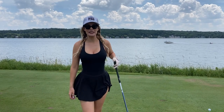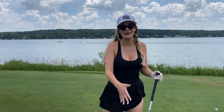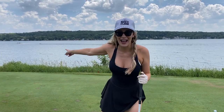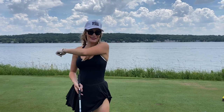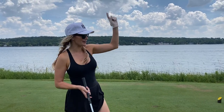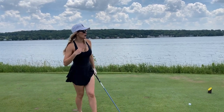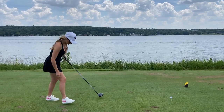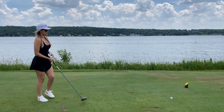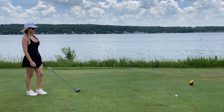This is number 17, a par five at 485 yards. It's all legs and looks a little to the left, so I'm going to try to hit a nice tight draw. The wind is a little bit into me and it looks like a pretty wide fairway. With my natural draw it should sit up real nice.